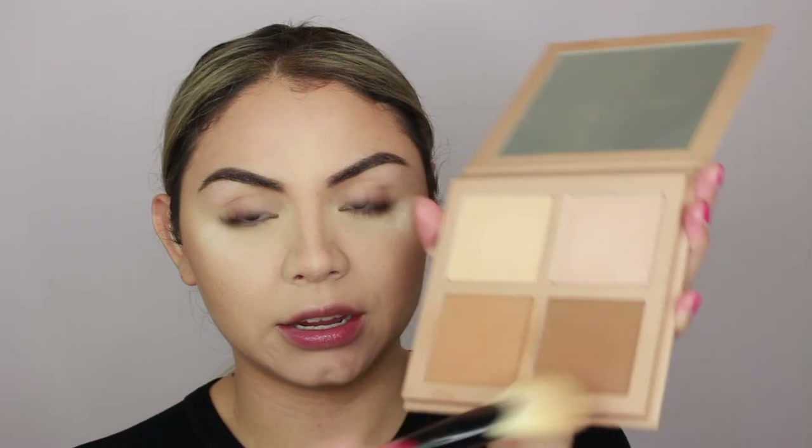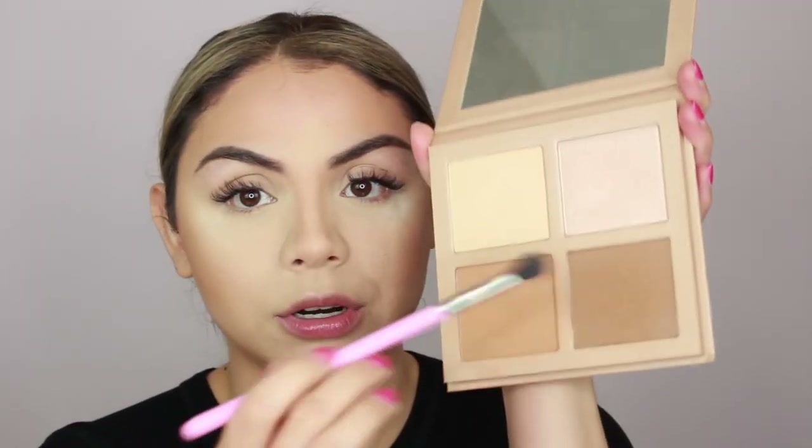To set my contour I'm using the KKW Beauty powder contour and highlight kit. I like to mix the two shades and apply them anywhere I had applied contour — on my cheeks, neck, and nose. For eyeshadow I'm using the Natasha Denona mini nude palette — I've been using it a lot and really love the colors. I'm applying a little bit of the Makeup Revolution concealer on my eyelids to use as a primer. Then I'm mixing the KKW beauty powders and applying them in the crease as a transition shade so it blends with the rest of the contour.